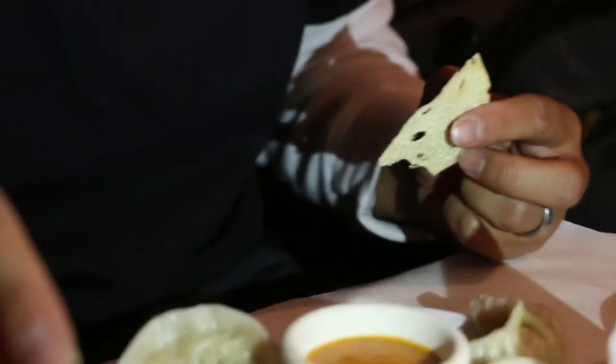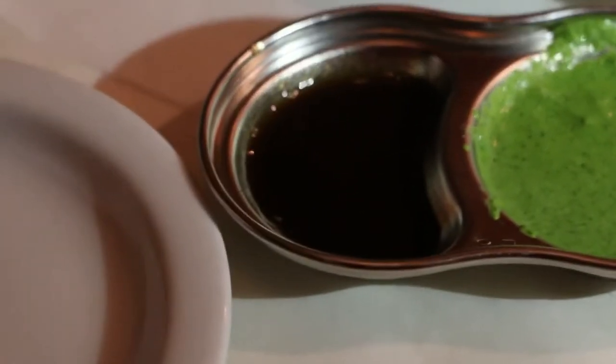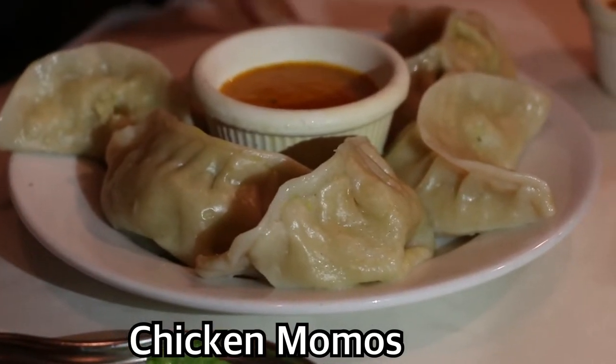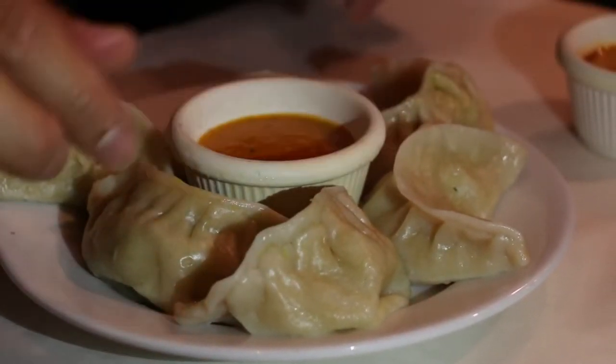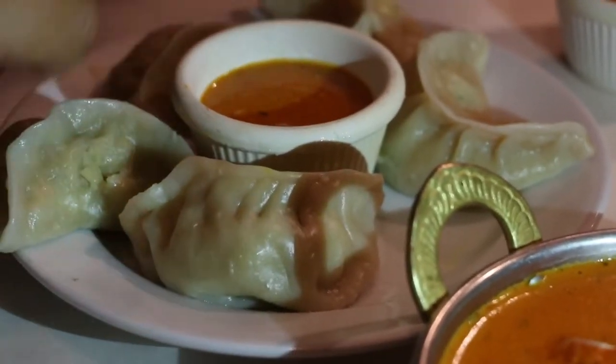A tremendous flavor when you have it with the sauce. I'm gonna try the tamarind sauce now — put some of that on here. That tamarind sauce is a nice sweet sauce. The next dish is momos — I believe they're chicken momos. The chicken momos come with another type of sauce. Let me try them without the sauce first. That's a chicken momo — a nice soft-textured wrap with a chicken filling, giving you a kind of Indian-Asian fusion.